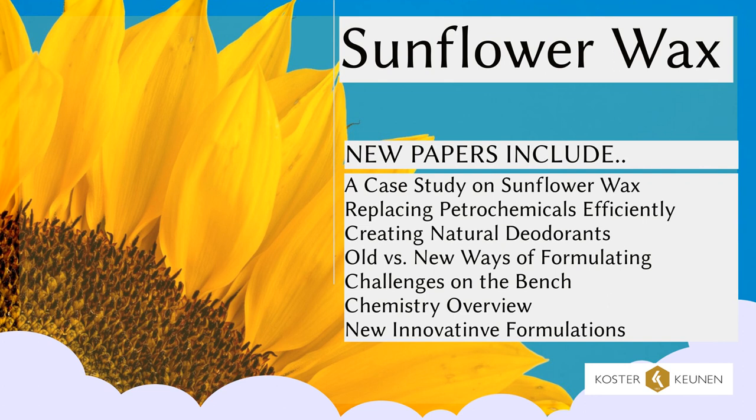Did you know that sunflower wax was originally considered an impurity in the food industry? Do you want to know where and how sunflower wax is collected and refined?